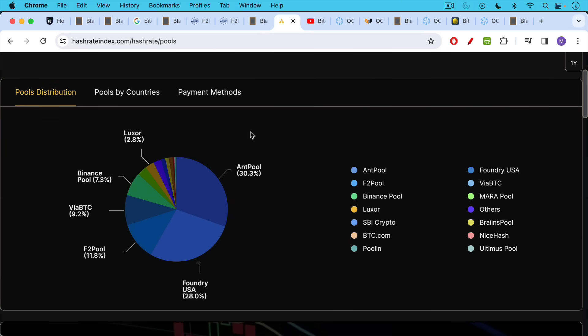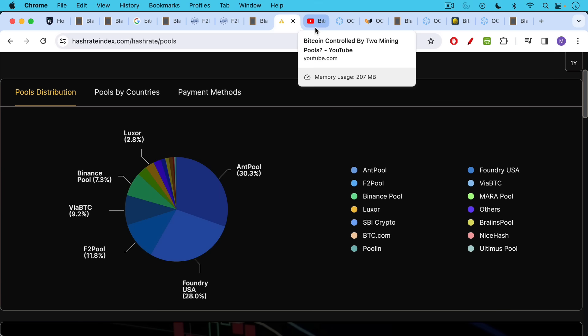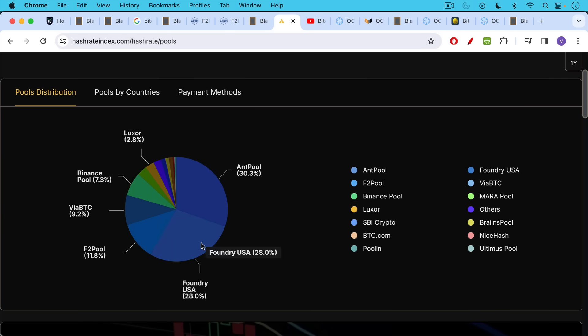If you want to look at how hash rate is distributed across Bitcoin mining pools globally, you can see in a pie chart that Foundry USA and AntPool are basically the two superpowers. But the distribution is very fluid — I could be sitting in Colorado pointing my mining rig to a pool in China. There may be Chinese miners in Foundry and US miners in AntPool and F2Pool as well.